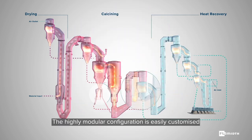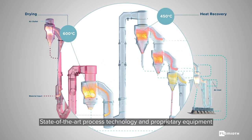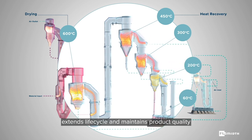The higher modular configuration is easily customized to meet your specific needs. State-of-the-art process technology and proprietary equipment are combined for an operation that maximizes energy, extends life cycle, and maintains product quality.